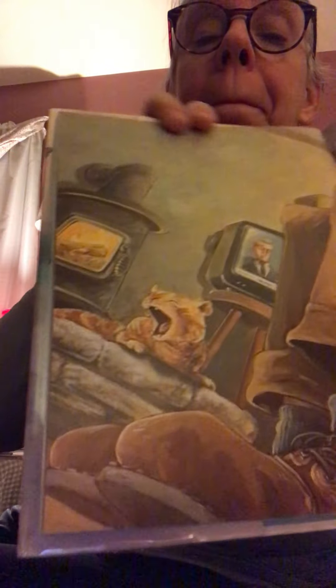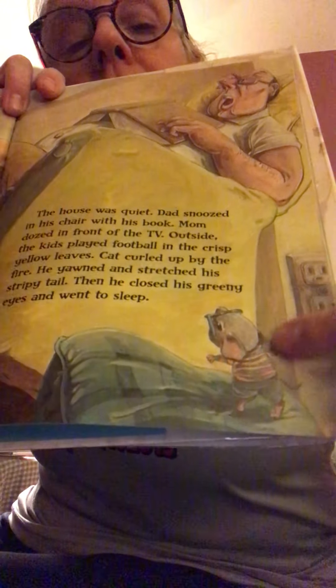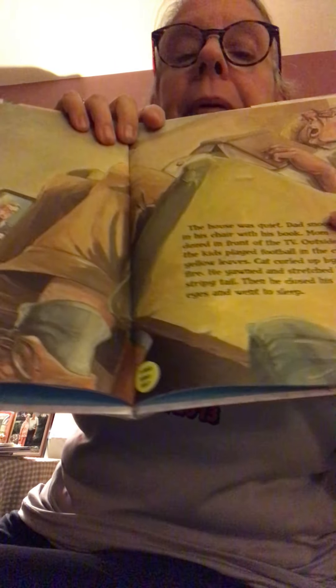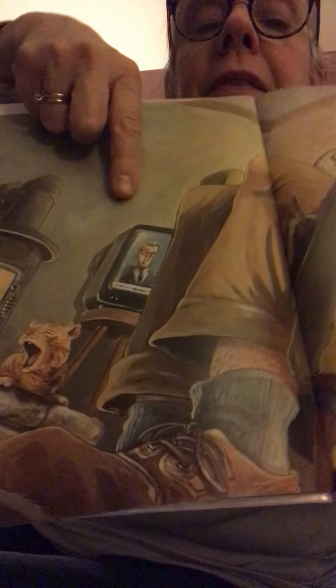He's peeking out after Thanksgiving, looking around to see if there's any food left. The house was quiet. Dad was snoozing in his chair with his book. Mom was dozing in front of the TV. Outside, the kids played football in the crispy yellow leaves. The cat was curled up by the fire, getting nice and warm. He yawned, stretched his stripy tail, closed his greeny eyes, and went to sleep.